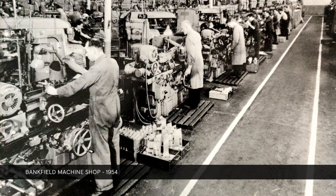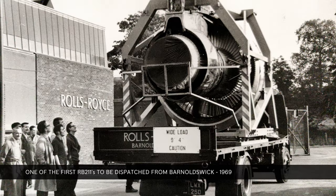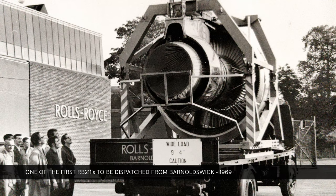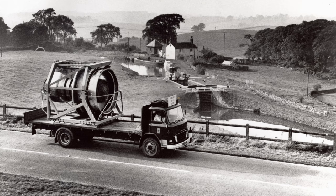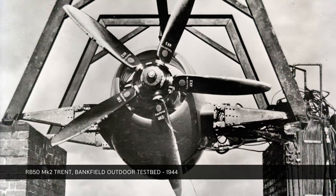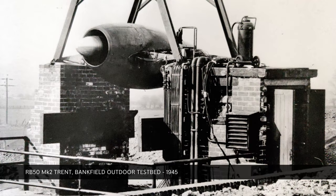When Rolls-Royce came, that was the shop floor where they did all the work. They had a photograph of the RB211 coming out of Gilbrough on the back of a wagon, and men were stood at the gates as the engine came out. There's also a photograph of the RB211 coming over Gilbrough, with a driver hanging out of the window and the engine on the back of the wagon.